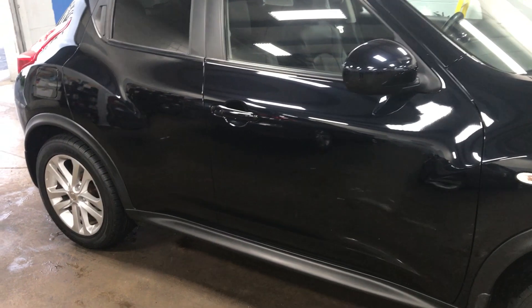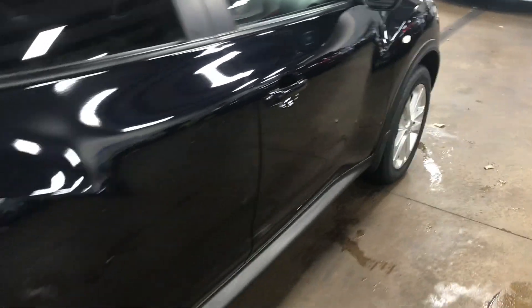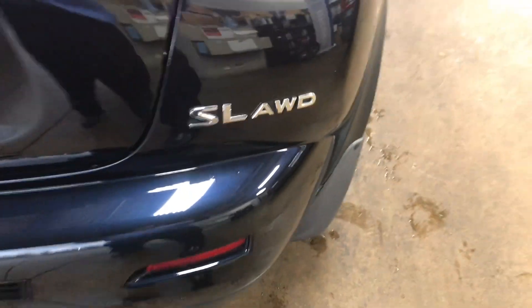Just returned from the paint shop. The guys did all the touch-up that they could, buffed out any little minor scratches, and worked on any of the imperfections. It is the SL model and it is all-wheel drive as well.